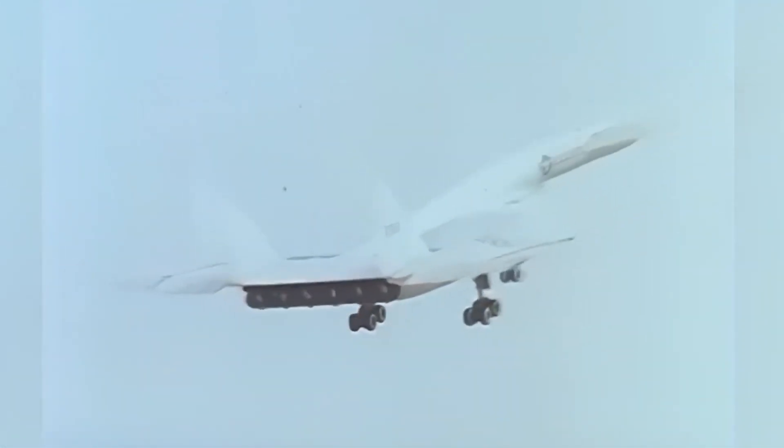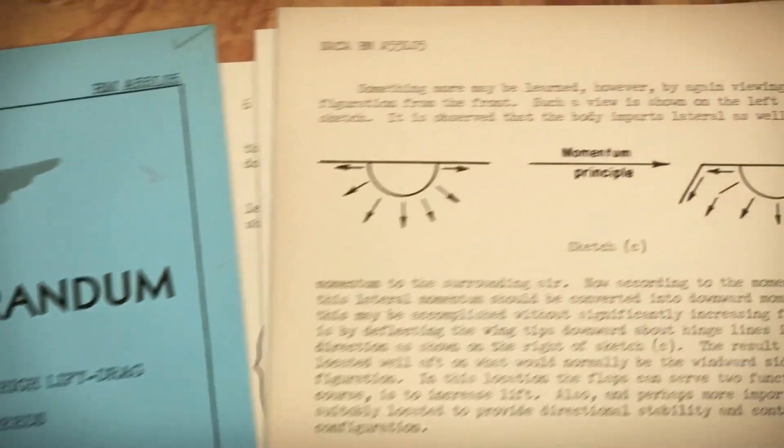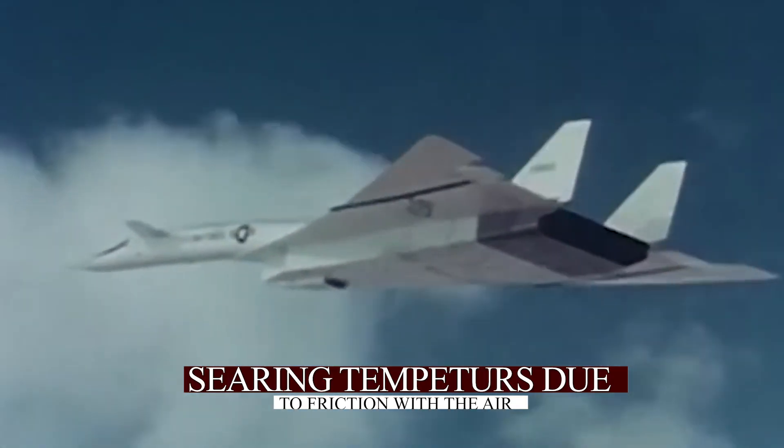Speed, however, introduced another major challenge: heat. Traveling at three times the speed of sound caused the skin of the aircraft to endure searing temperatures due to friction with the air.